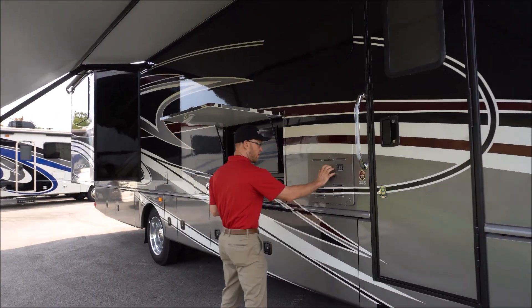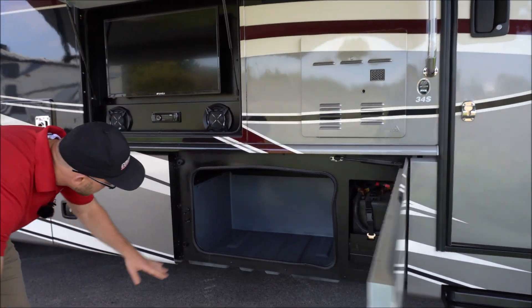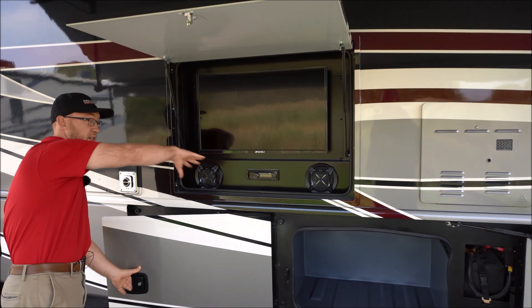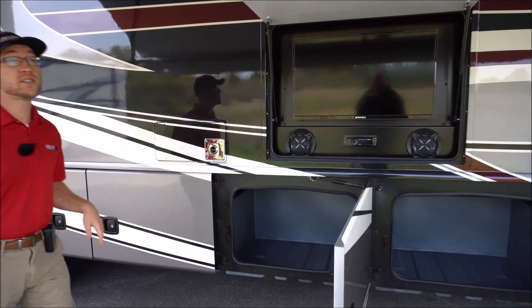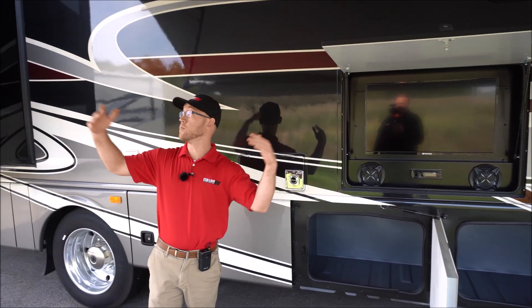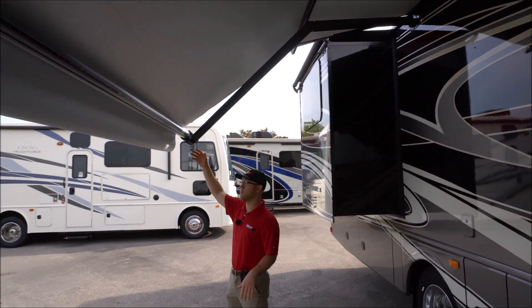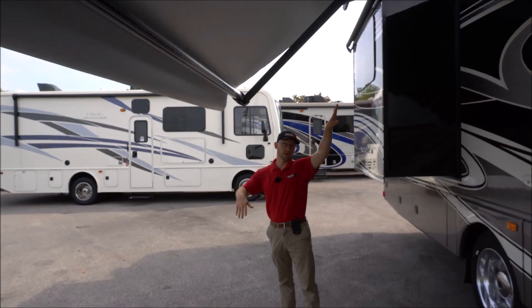They do a tankless water heater on the Vacationer. And then you will have nice full pass-through storage, outside TV, speakers, radio — all that good stuff. And if you'll notice we're under the awning right now — we don't have to duck down at all because this is an armless awning, so you're easily walking underneath it. And then it also has a wind sensor, so when it gets excessive wind it will auto retract.